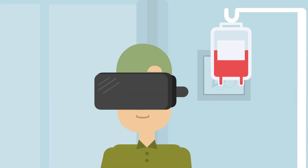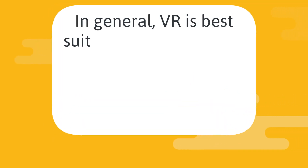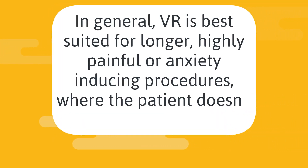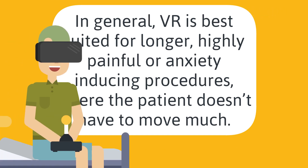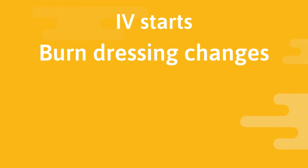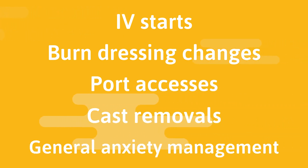Setting it up for each patient can take a while, and the headsets also totally cover their vision, so they need to be in a safe place and limit their movement to avoid injury. In general, VR is best suited for longer, highly painful or anxiety-inducing procedures where the patient doesn't have to move much — like IV starts, burn dressing changes, port accesses, cast removals, and general anxiety management.